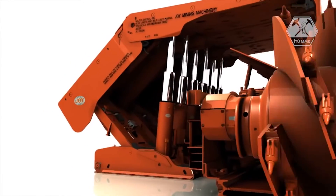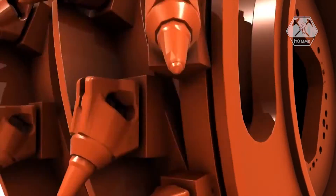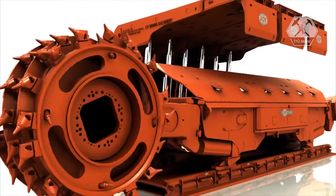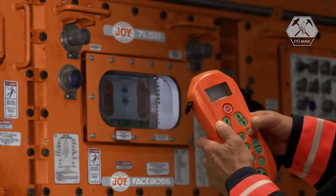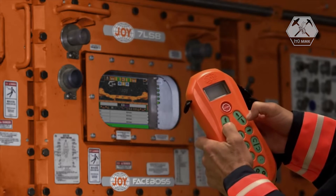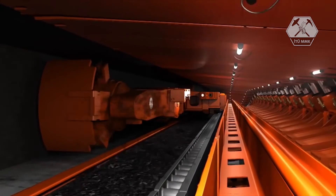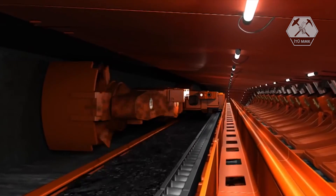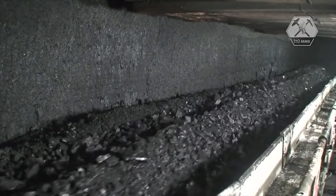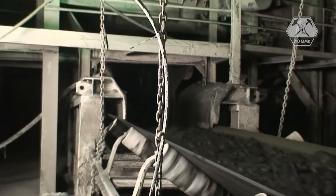A shearer uses two independently controlled arms with carbide-tip drums to cut material from the side of the panel, or face. An onboard computer allows the operator to set cutting patterns to keep the shearer cutting in line with the coal seam. As the shearer moves along the panel face, the coal it cuts drops onto the armored face conveyor, or AFC, which then carries the coal out and deposits it onto the main conveyor belt.